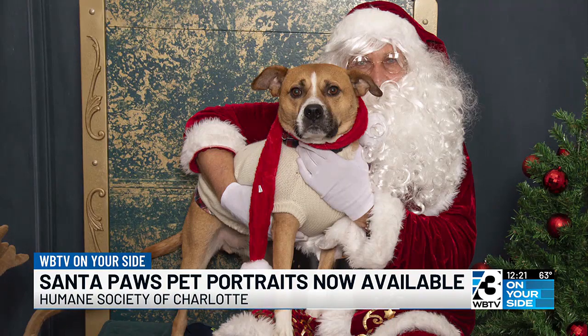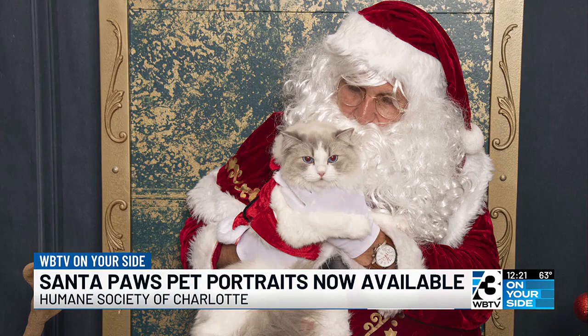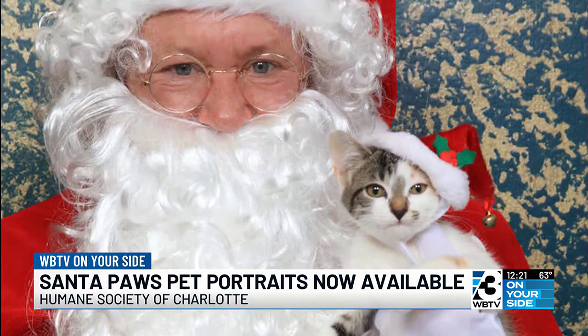So let's talk about the event itself. Is there a cost? And donating to the Humane Society is a great thing you can do. You can register online — head over to our website, humanecharlotte.org. It'll be right on our homepage, and you'll click the link to register your pet. It is $25 per pet to sign up and bring them to get a picture with the big guy.